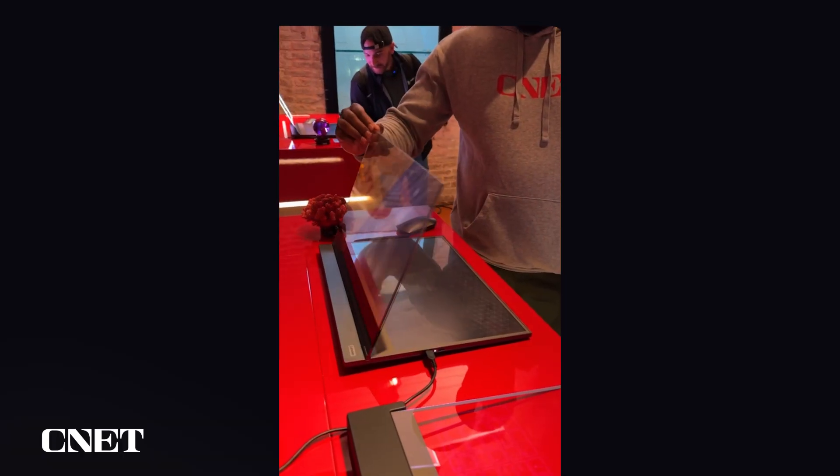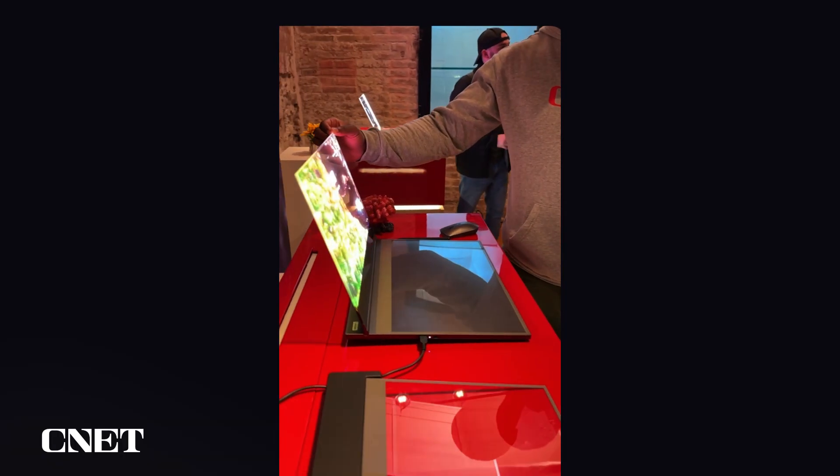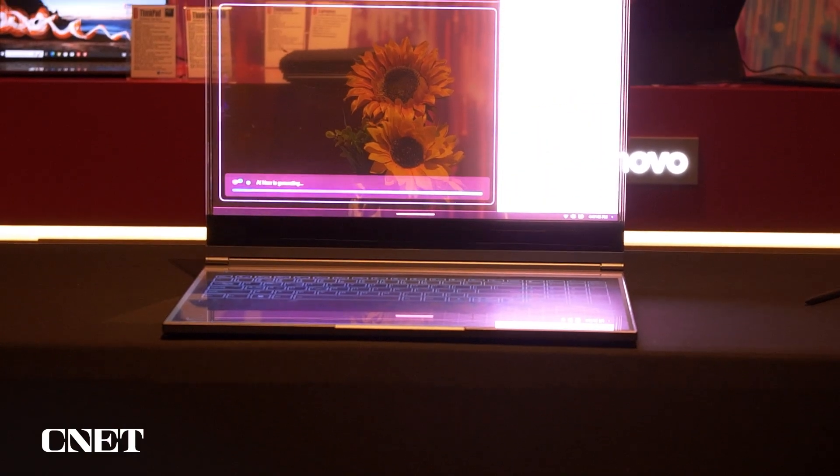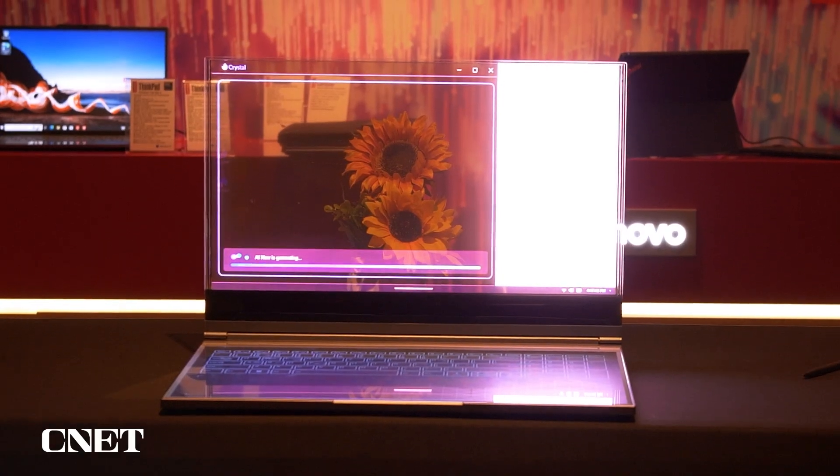Now, Lenovo does say that this is strictly a proof of concept right now. So of course, we don't know what it's running on, we don't know how much it would cost, or if it would ever actually go on sale in this form.